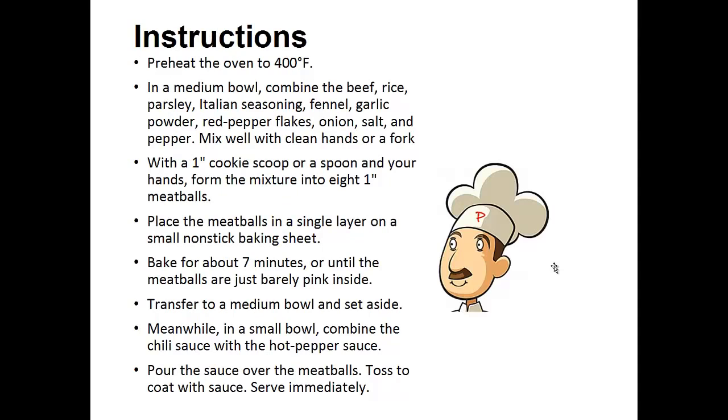Instructions: Preheat your oven to 400 degrees. In a medium bowl, combine the beef, rice, parsley, Italian seasoning, fennel, garlic powder, red pepper flakes, onion, salt and pepper.